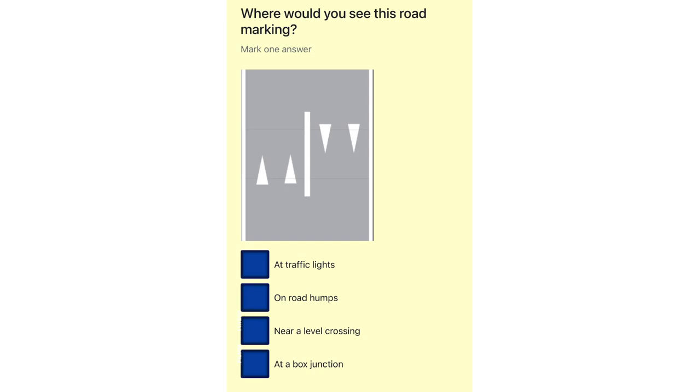Where would you see this road marking? At traffic lights. On road humps. Near a level crossing. At a box junction.